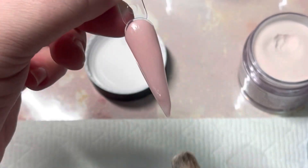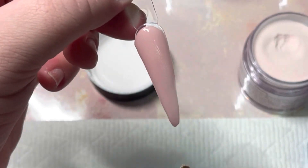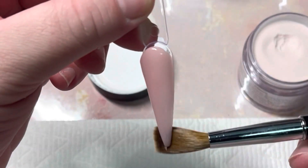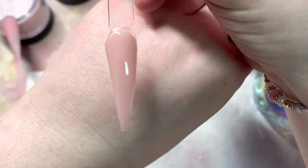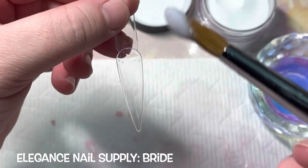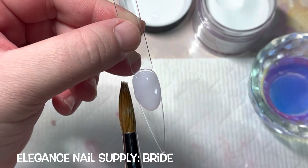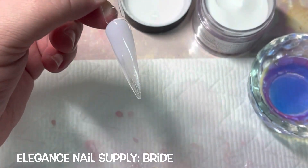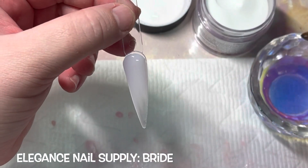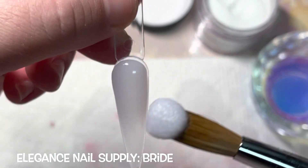Thank you Elegance for coming out with such beautiful colors. I bought these with my own money — everything you see on here I buy with my own money unless I'm a brand ambassador for somebody. This is 'Bride,' one of the whites that came with the collection. It's a beautiful subtle milky type of white. Not one of these swatched weird — not one was off at all. They were just beautiful, and again I would compare these to Valentino.